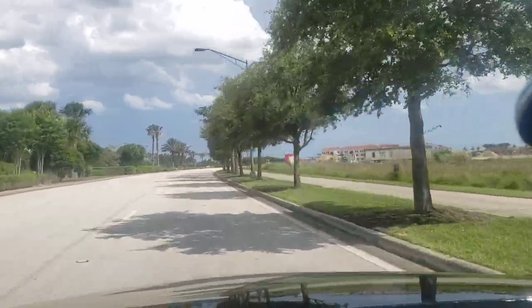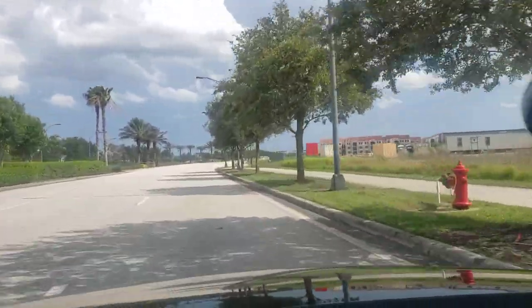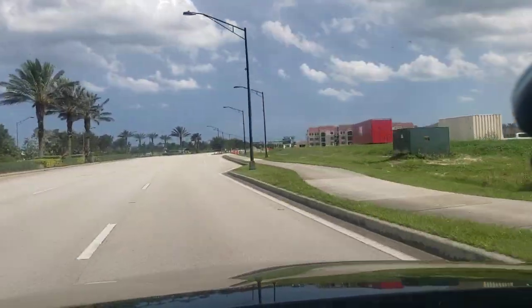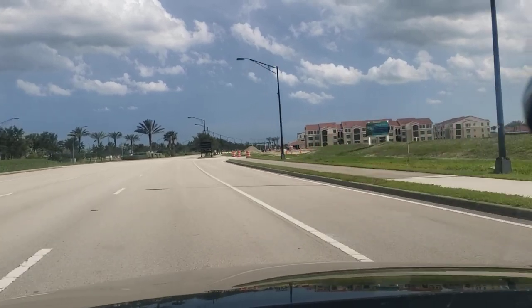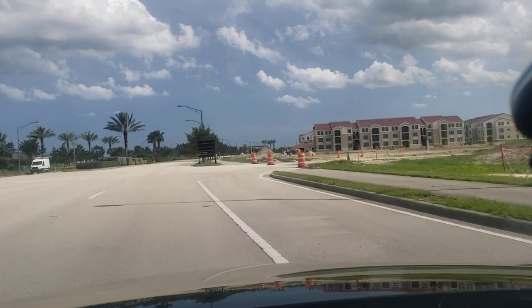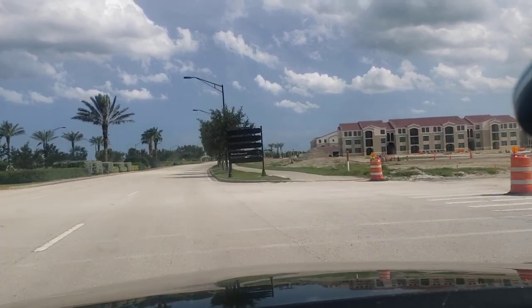I don't know if it's an apartment. I don't know if it's a townhouse. I don't even know what it is. But the sign says 'Coming soon — the Atlantic Palms at Tradition Luxury Rental Community.' Let's go check it out, people.